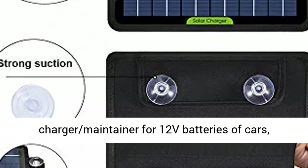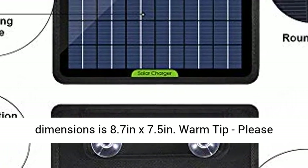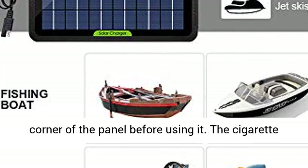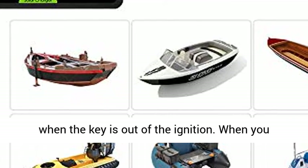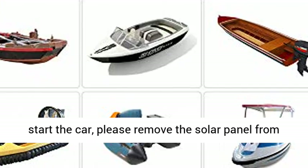Wide use — a perfect trickle charger maintainer for 12V batteries of cars, motorcycles, boats, snowmobiles, tractors, and more. The dimensions are 8.7 inches by 7.5 inches. Warm tip: please remove the protective plastic film from the right corner of the panel before using it. The cigarette plug option only works if it has constant power when the key is out of the ignition.